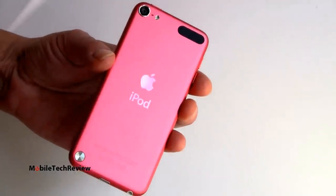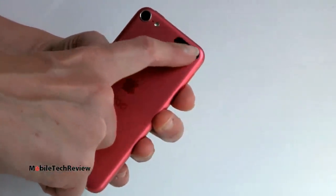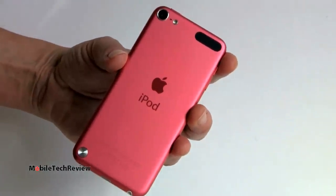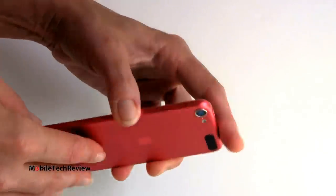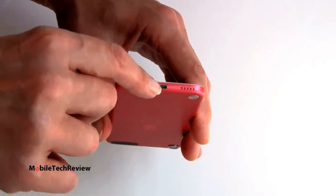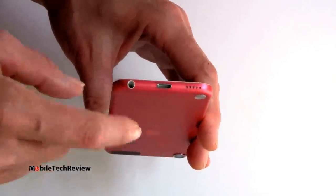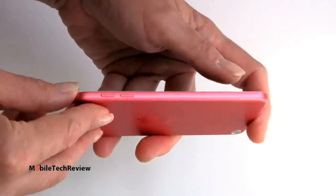It weighs just 3.1 ounces. On the back you see your 5-megapixel camera with LED flash, and a small black spot which is the antenna window for Wi-Fi and Bluetooth. This has dual-band Wi-Fi 802.11 b/g/n, Bluetooth 4.0, and Nike+ support. Up top is your power button. Down below is the new Lightning connector — the new 8-pin connector. The 30-pin connector is gone, so unless you get Apple's $29 adapter, it won't work with 30-pin accessories. The headphone jack is on the bottom along with speaker holes, and volume controls are on the side.